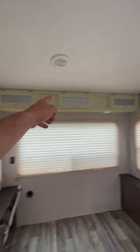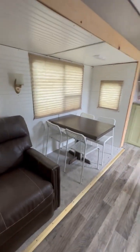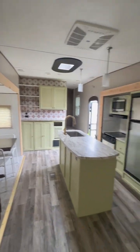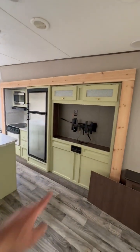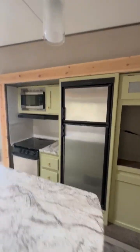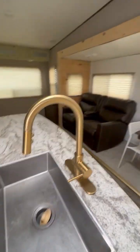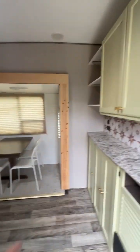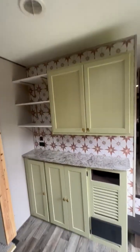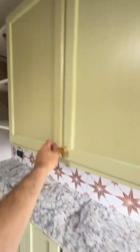Tons of storage. Slide out. Entertainment center, speakers, refrigerator, kitchen area, new kitchen sink fixture, table, nice sleek shelves, as well as a big storage cabinet and storage down here.